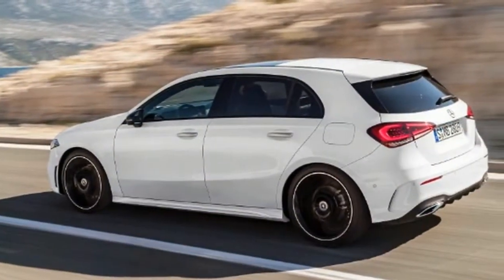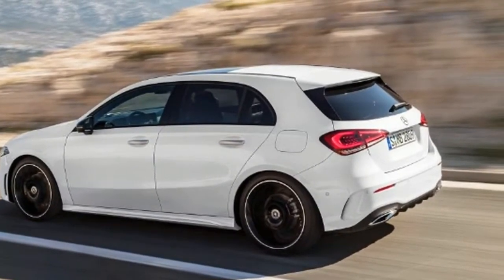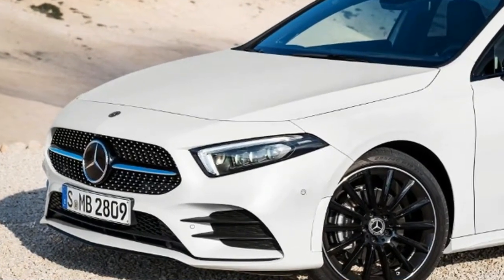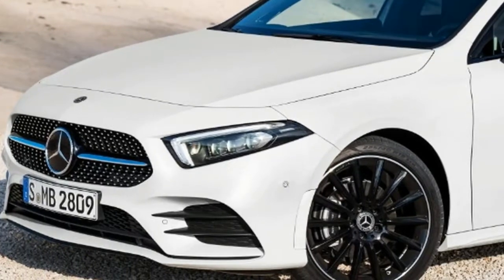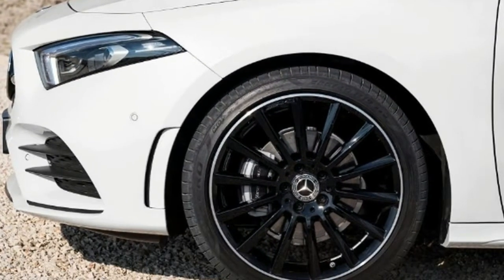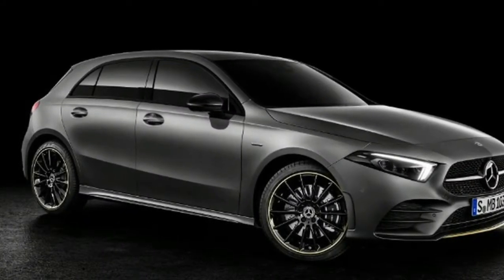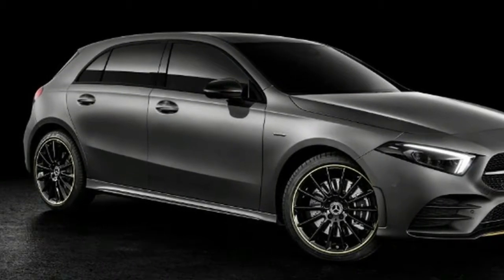Mercedes me connect services include everything from extra navigation features to an in-car office and the ability to book your car in for service remotely. At launch, the A-Class will come with just two engines, both brand-new turbocharged units. The A200 has a four-cylinder 1.4-litre petrol engine that develops 161 bhp.